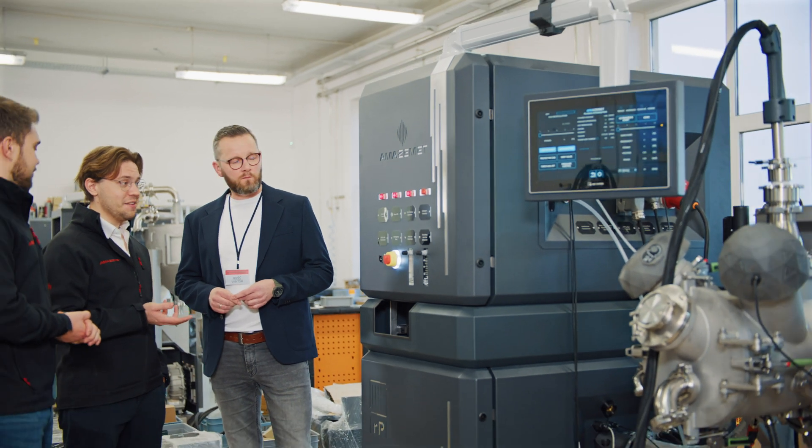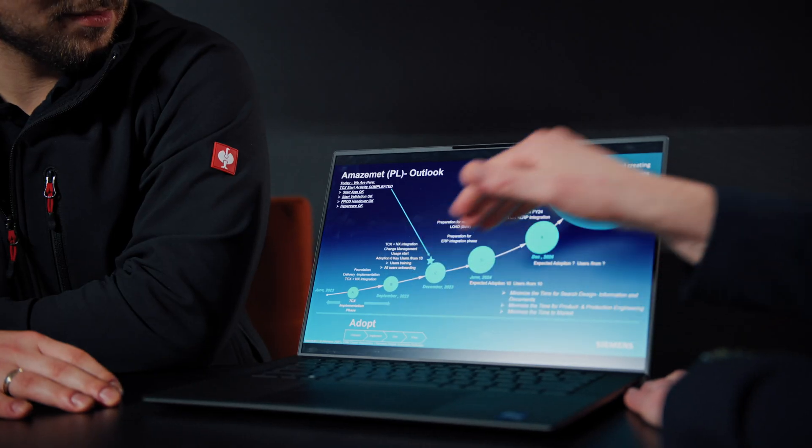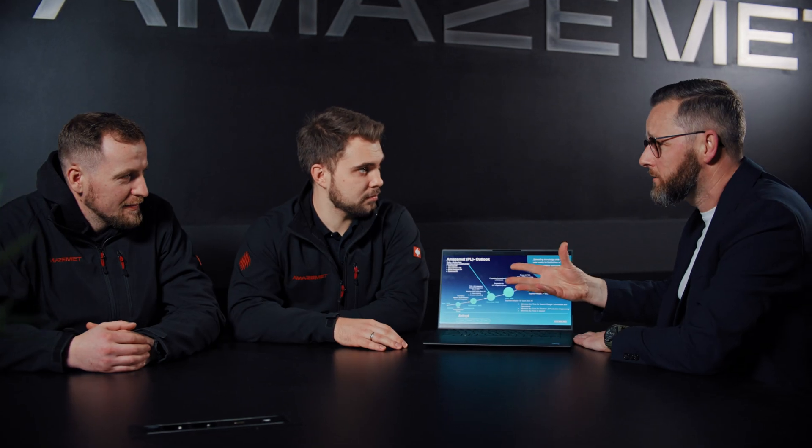Collaboratively, we have created a customer success plan that outlines the anticipated value journey. As we implement this plan, the customer success strategy provides personalized, full lifecycle guidance. This helps us to foster a long-term, successful partnership.